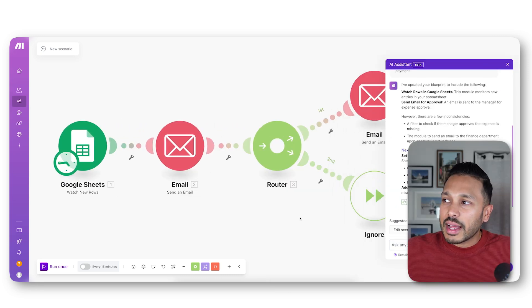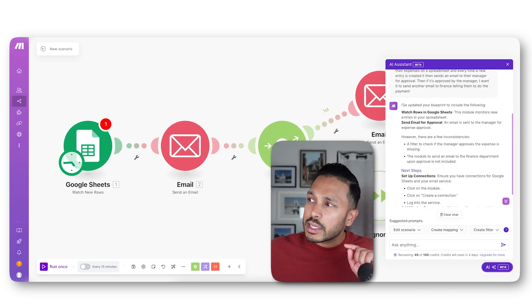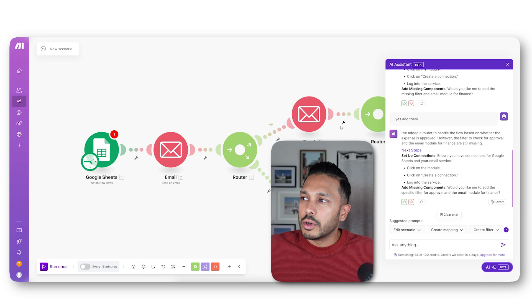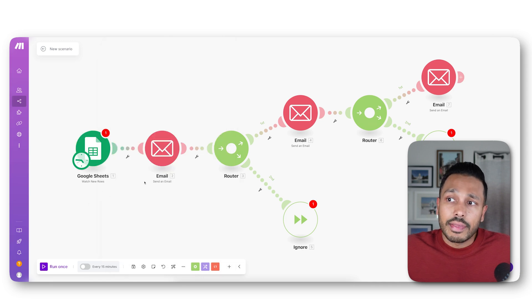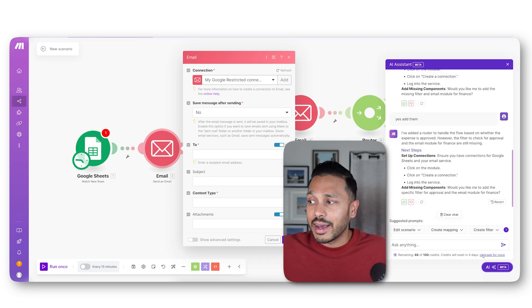Literally all you do is hit this button and it starts doing its magic — it's crazy. Just like that, it built out this entire automation for us. Not only does it build it for you, but it tells you exactly what it did, how it works, and what your next steps are. It's telling you to set up your connections and asking, 'Would you like me to do that for you?' You say yes, and boom — it adds additional steps. You can then go into each item and start to configure it. You'll need to choose the specific spreadsheet you want to use in this scenario.